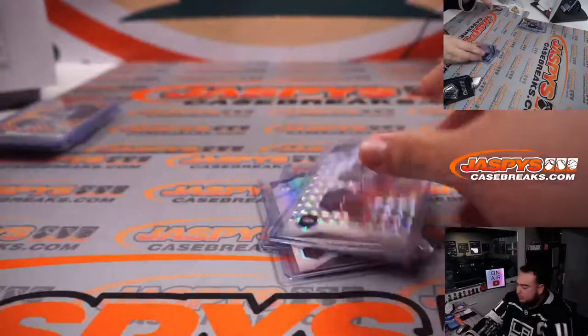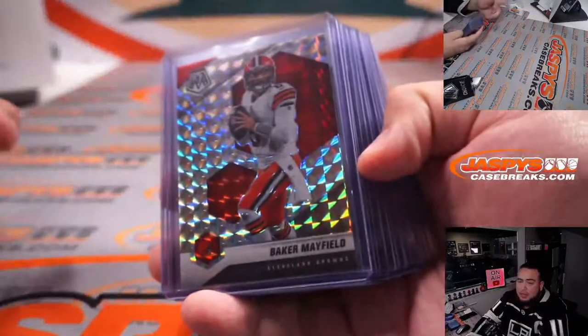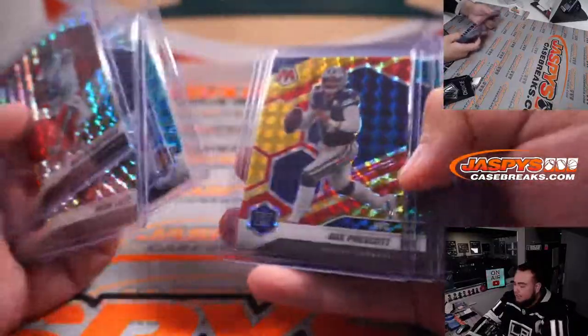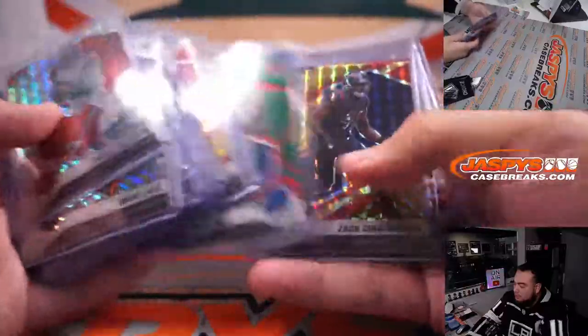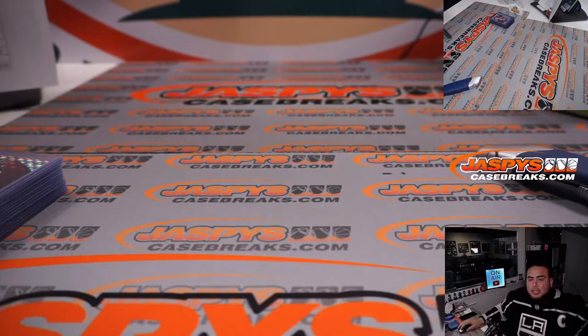Alright, we still managed to get another black gold in this two-box break. Got a couple peacocks in this last box. There could potentially still be a nebula — I believe there's one nebula in every case, so there should be a one-of-one still hiding in the rest of that case. Got a couple rookie peacocks, two black golds. Appreciate you guys — this is Mosaic Choice Picatinny number two. Three and four are up on the website at jazbyscasebreaks.com.